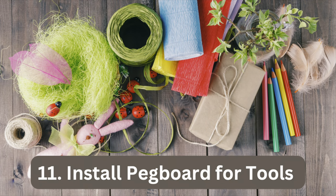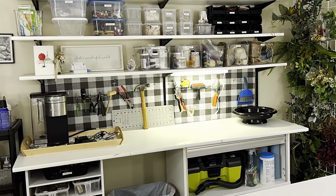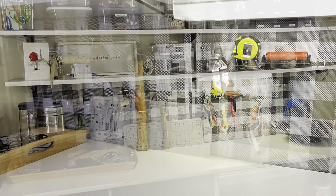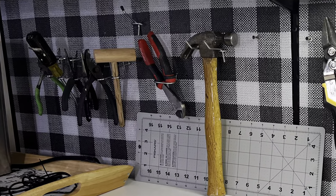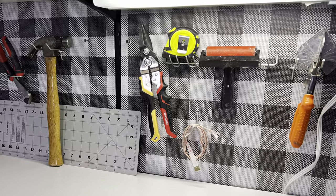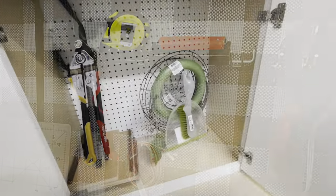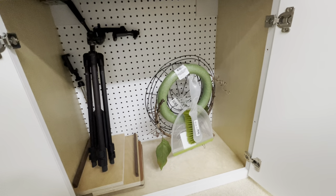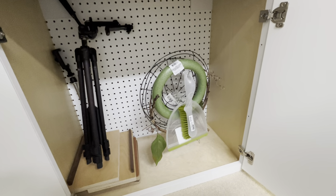In my opinion, there is no better organizational system for hand tools than pegboard. I previously installed pegboard on the wall next to my work table and made it prettier by covering it with contact paper. You can easily customize your hooks to accommodate your specific tools. My carpenter also installed pegboard in the end cabinet of the work table — I think I'm going to use that space for wreath forms.